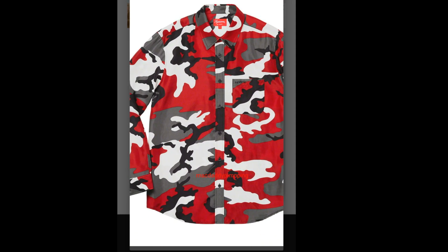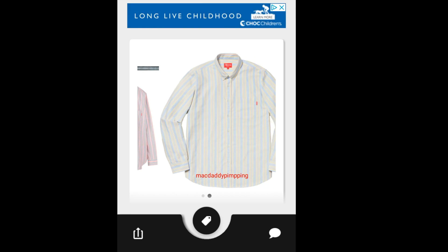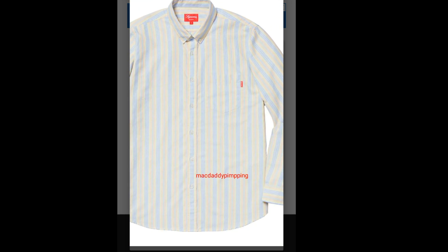This is a button-up shirt. Then you have this Supreme Oxford Shirt — again you have six colors to choose from. This shirt is going to run about $118. It's a button-up with a button-up collar, and there is a pocket on the left chest area with a tiny Supreme label.